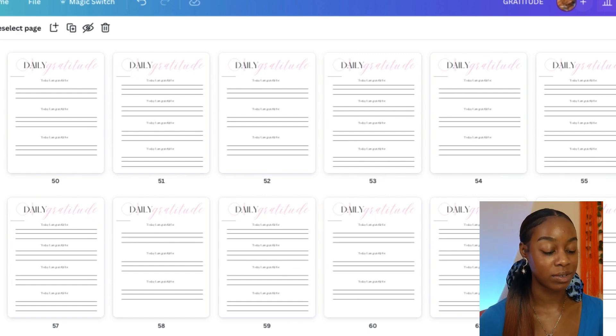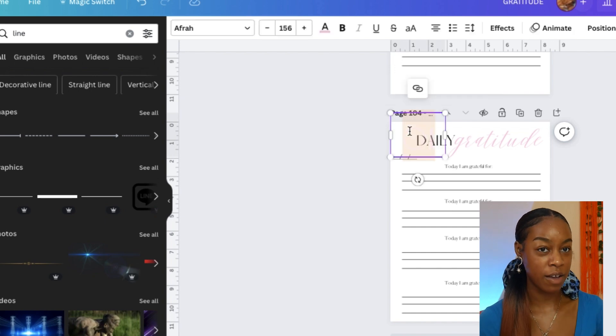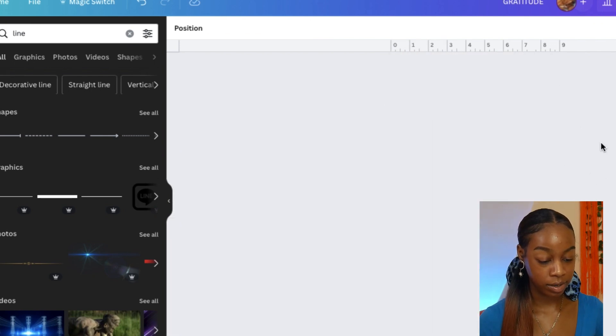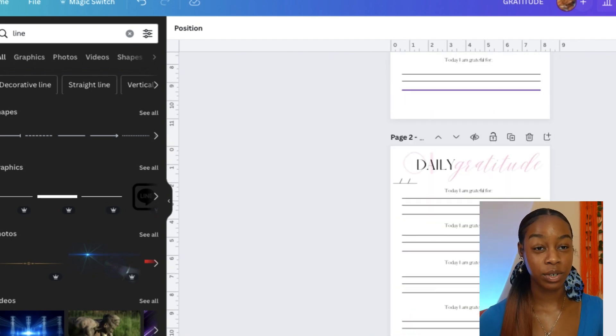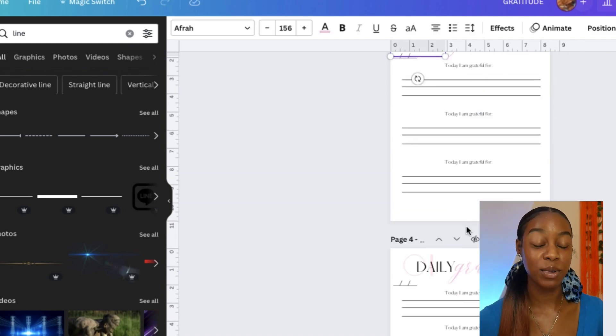Now exit grid view and go through every other page to update the week number. Page 104 should be week 52, page 103 also week 52, page 103 is week 51, and so on. Page three would be week two — change '01' to '02' on each pair of pages. Once all the interior pages are done, it's time to move on to making the cover.